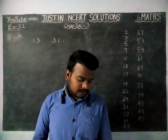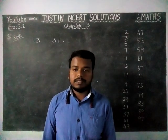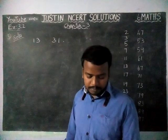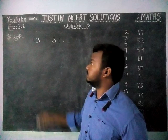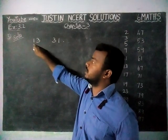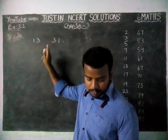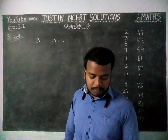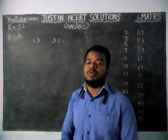In the Third Question, the numbers 13 and 31 are prime numbers. Both these numbers have the same digits 1 and 3 — digit 1 is common and digit 3 is also common. So, find such pairs of prime numbers up to 100.